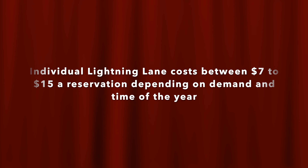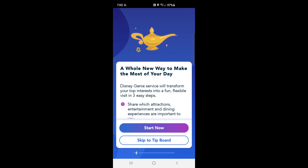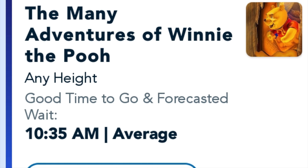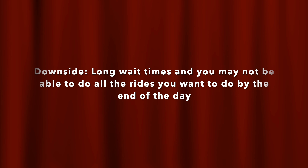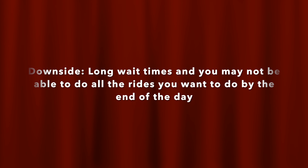Let's break this down by the options available to you. Option 1: you don't pay for any premium features. You let Genie Plus program your day based on your interests and ride the rides at the times it predicts. The benefit is that it's free and keeps things spontaneous — which was the whole point of this feature. The downside is that there may be long wait times, and you may not be able to do all the rides you wanted by end of day. If you're only at Magic Kingdom for one day, you might miss out on that opportunity.